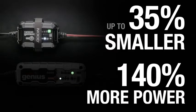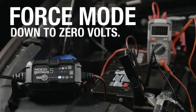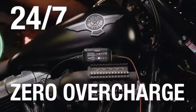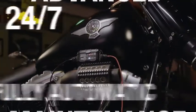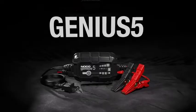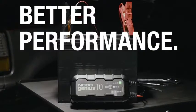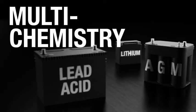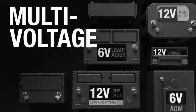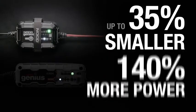Charges batteries as low as 1V, or use the all-new force mode that allows you to take control and manually begin charging dead batteries down to 0V. It automatically detects battery sulfation and acid stratification to restore lost battery performance for stronger engine starts and extended battery life. It's not just a trickle charger — it's an advanced battery maintainer. A fully automatic, worry-free battery charger for everyday use with zero overcharge.